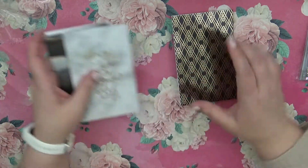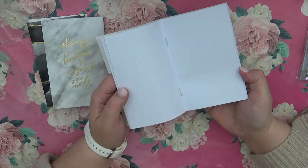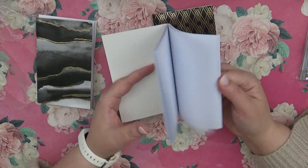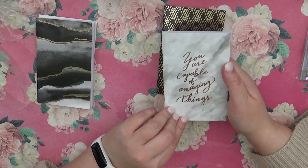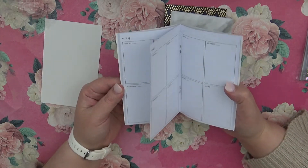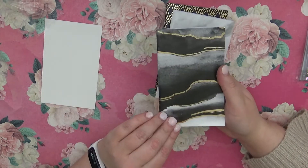We have this gold design on the black background for the dot grid, and then we have a plain paper one that says 'You are capable of amazing things.' Then we've got a weekly spread right here that's really cute, and then that one's just the black and gold marbling.